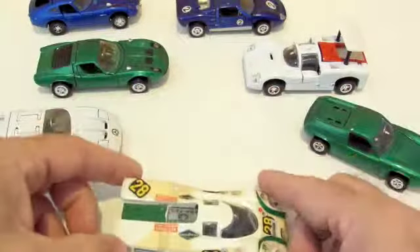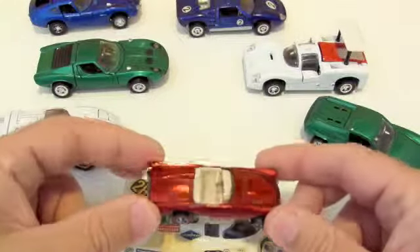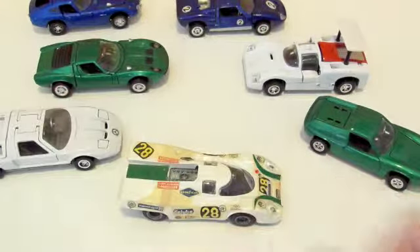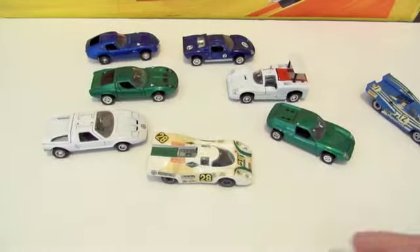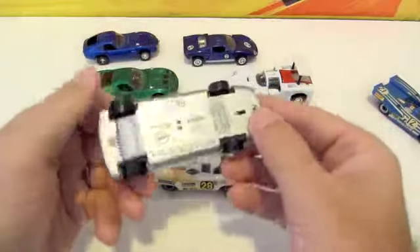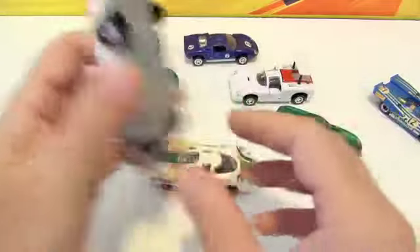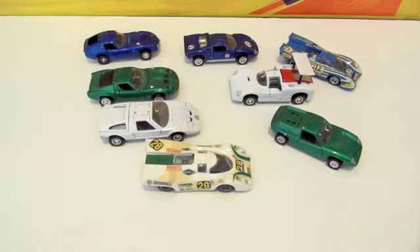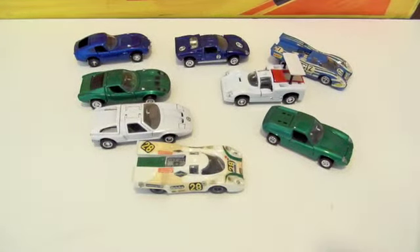So anyhow, again, 1:43 scale - giving you an idea with a Hot Wheels T-Bird here of how much bigger they are. Just some really cool cars to check out. In the future, just search either Meebe Toys, like it says right here, or search Grand Toros, which is what they were marketed as in the United States, and you'll see them on eBay. Happy collecting! Thanks for checking in - I'll see you around on Little City Toy Cars. Leave any comments or questions on YouTube.